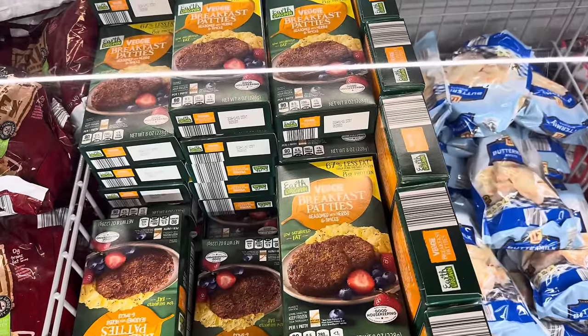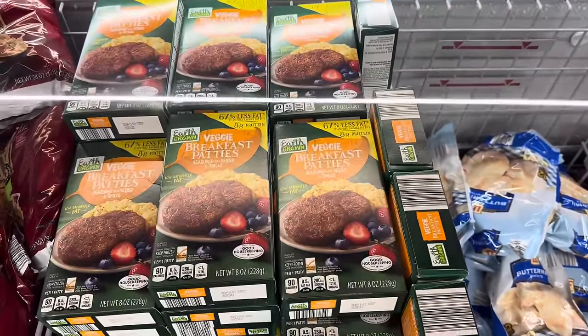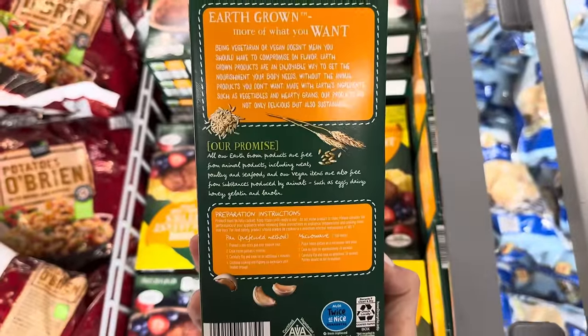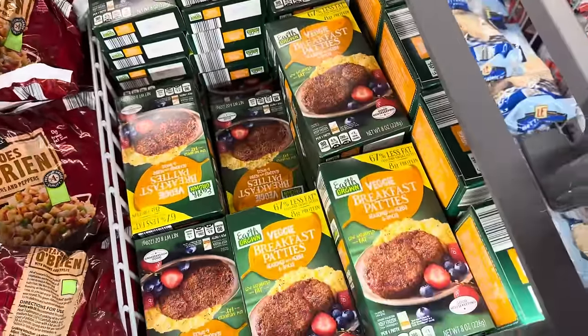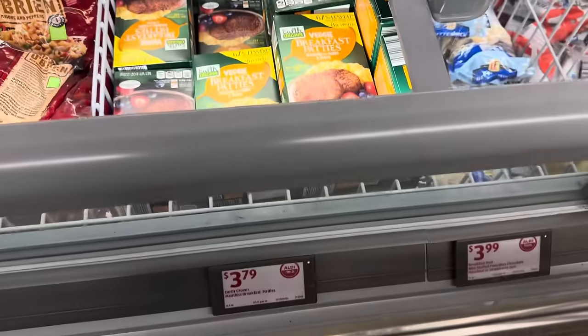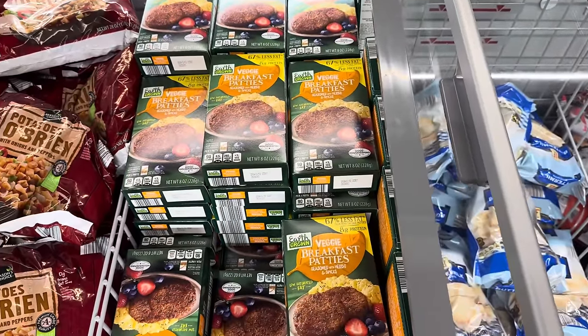Veggie breakfast patty seasoned with herbs and spices — it's got 8 grams of protein and six servings in the container. For vegetarians, or maybe you just like it because it's good, it's a quick and easy breakfast. $3.79 for the six patties. I'm actually quite shocked there are six in there — wondering if they're kind of tiny.